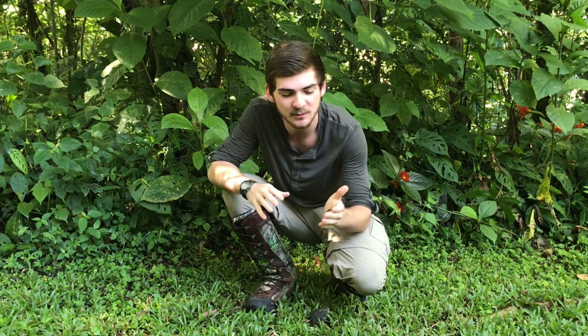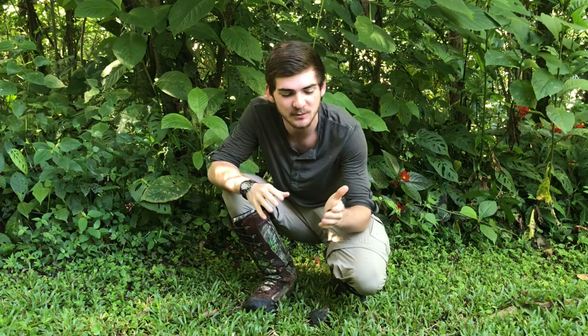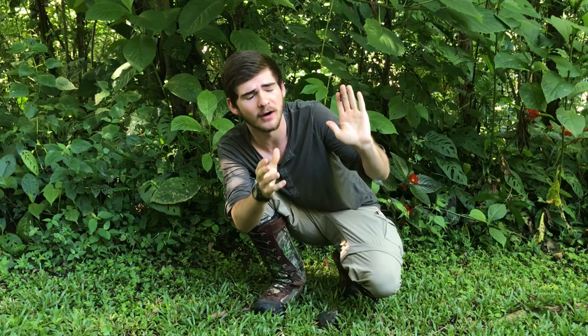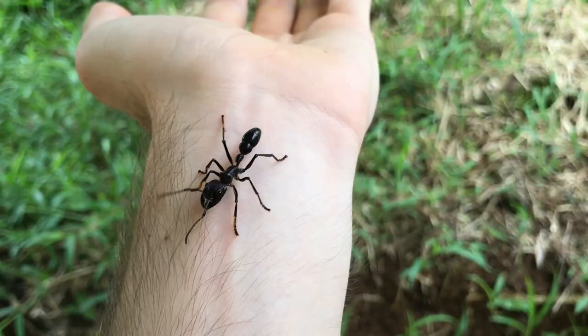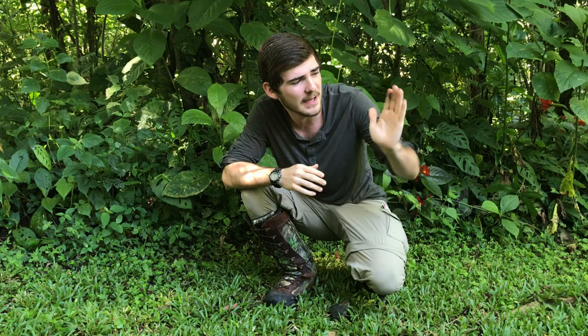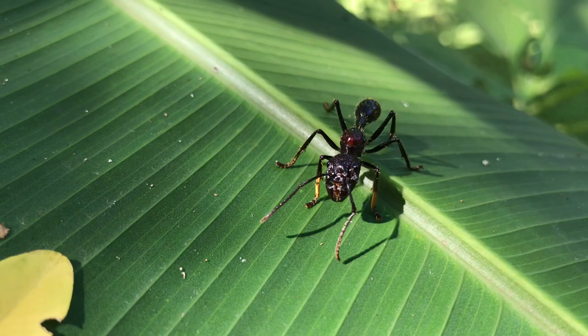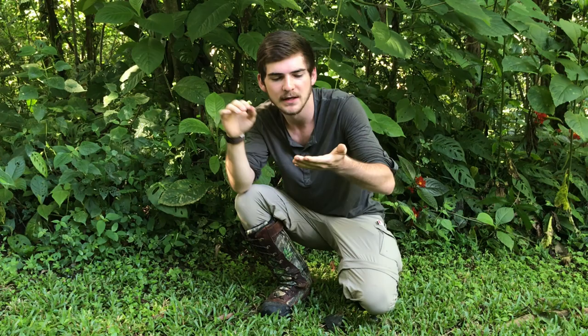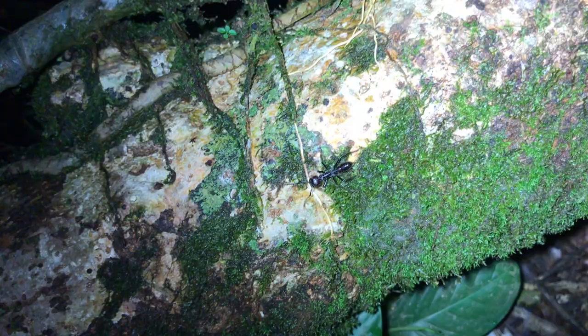I am super excited today because we have actually found bullet ants. Bullet ants, or Paraponera clavata, are ants native to Central and South America, and they are enormous. These female workers can be up to about four-fifths of an inch, about two centimeters long. They have beautiful gold hairs on the front of their legs, wonderful spines on the thorax, and a beautiful rusty red-brown color. Very, very pretty ants.